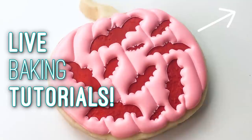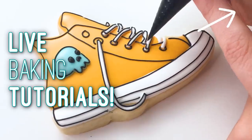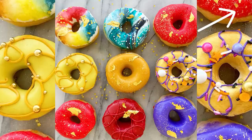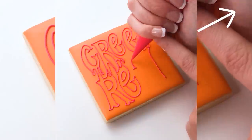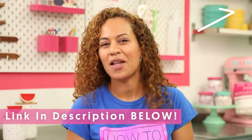This cake was delicious! If you want to learn how to make fall-themed treats, we have a lot of new Bake You Happy live tutorials. You can learn baking techniques from me or one of our incredible dessert artists in a live baking class. We have tutorials on handmade donuts, buttercream flowers, cookie decorating, and a lot more. Head to the link in the description below.